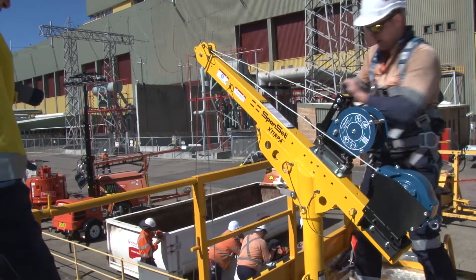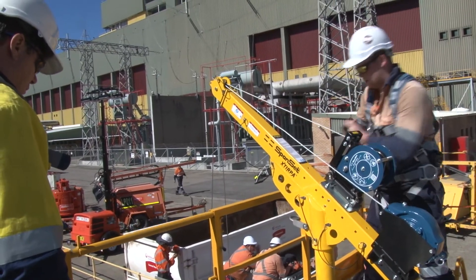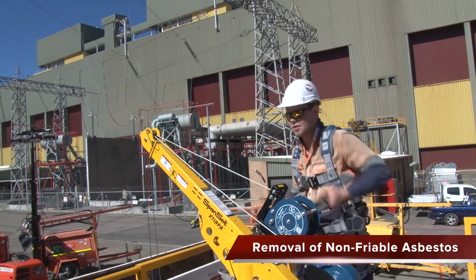No more simulating. This facility allows your staff to effectively be trained in the practical aspects of confined space entry, safe working at height and removal of non-friable asbestos.